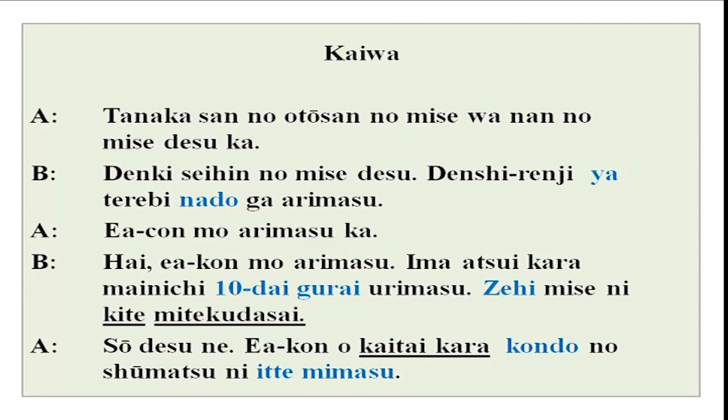I will read it once again. This is a conversation between A and B. Tanaka san no otoosan no mise wa nan no mise desu ka — what kind of shop is it? Denki seihin no mise desu — it is an electrical goods shop. Denshi renji ya terebi nado ga arimasu. Eakon mo arimasu ka — do you have air conditioners? Hai, eakon mo arimasu. Ima atsui kara mai nichi juudai gurai urimasu. Zehi mise ni kite mite kudasai. So desu ne, eakon wo kaitai kara, kondo no shumatsu ni itte mimasu.